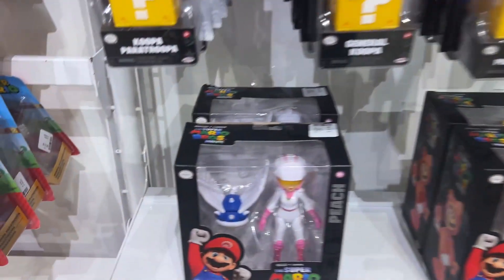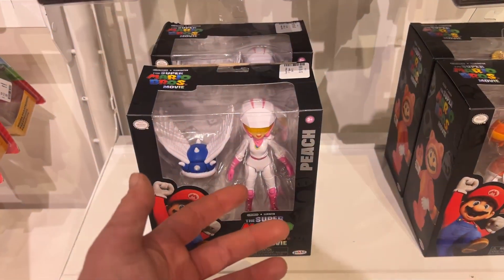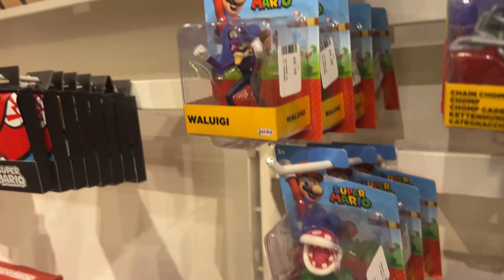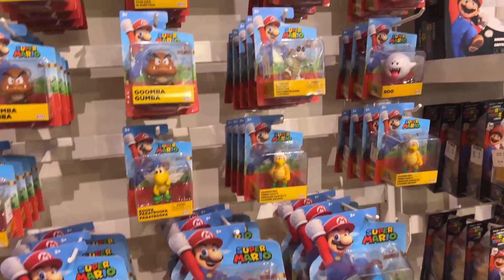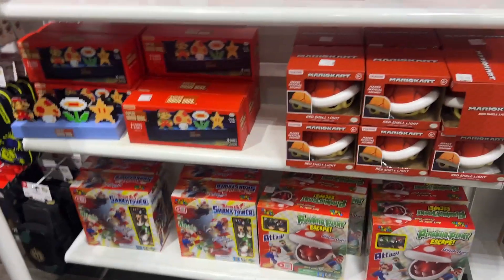They have all the Mario movie figure merch over here. Honestly, if you're going to collect Mario movie merch, this is the one figure you need to pick up — that Peach in her racing costume. And I hope they still have the Waluigi one, that's the one I need to cop. I got them all on sale at a CVS, but they come in boxes instead of the see-through plastic ones. I still need the Waluigi one.